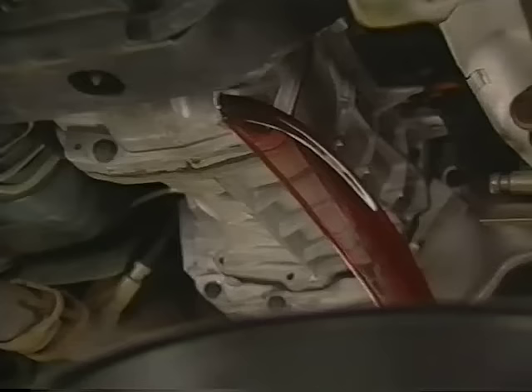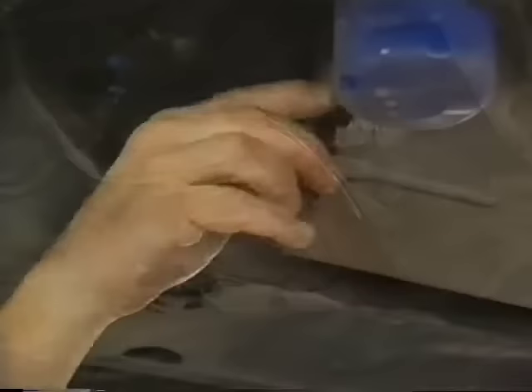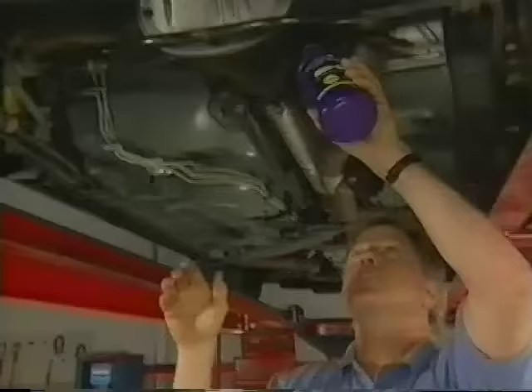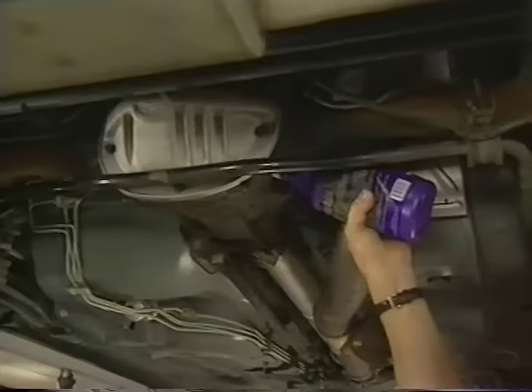We'll get started by draining the differential oil. Then, with a three-eighths drive, remove the plug in the back of the transmission to drain it. And finally, the oil pan plug and the oil filter. With the cover back in place and snugged down, we can start pouring in the Max Gear Oil. It's got a friction modifier for limited slip and locking differentials, has a high film strength, is non-corrosive, and satisfies GL4 and GL5 specifications.